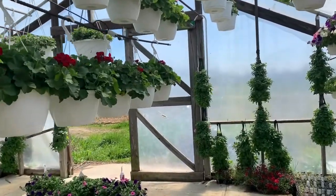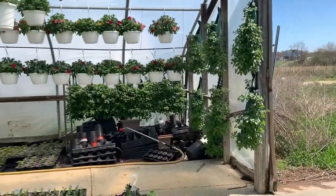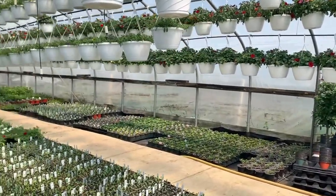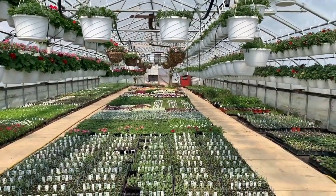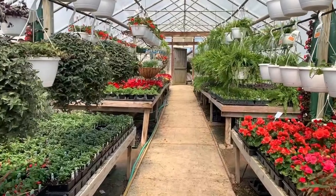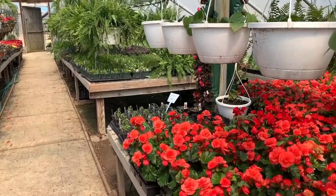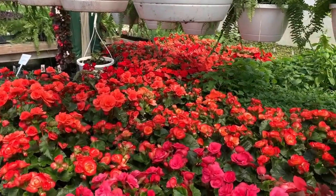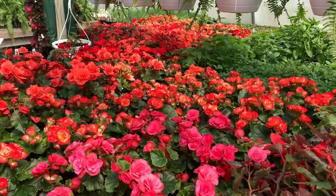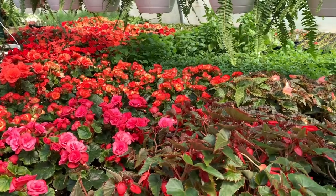I personally have a thing for begonias, geraniums, zinnias, and lantana, and Stauffer's has a ton of them. They also have another personal favorite, bougainvillea, hanging in baskets. The begonias they are selling are gorgeous. There are non-stop begonias in four-inch pots in various colors, and hanging baskets full of these beauties, as well as other varieties like angel wing or dragon wing begonias.